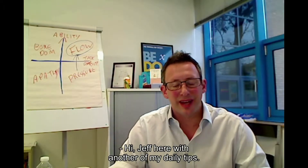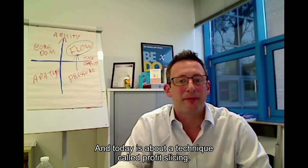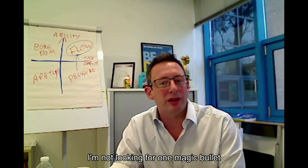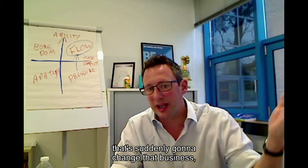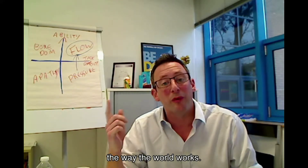Hi, Jeff here with another of my daily tips. Today is about a technique called profit slicing. Whenever I work with a business, I'm not looking for one magic bullet that's suddenly going to change that business — although that would be nice — but that's just not the way the world works.